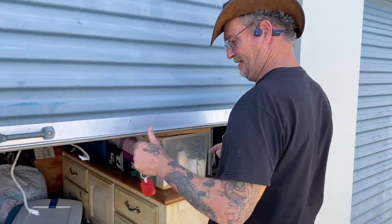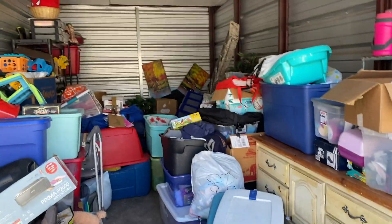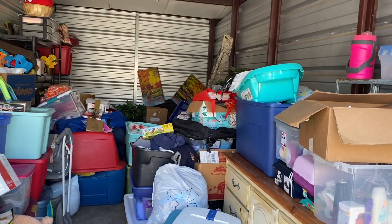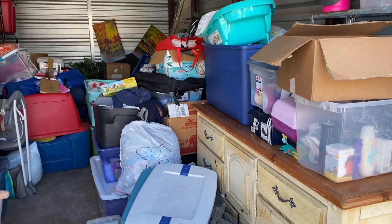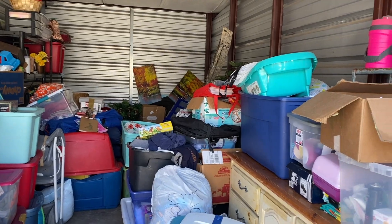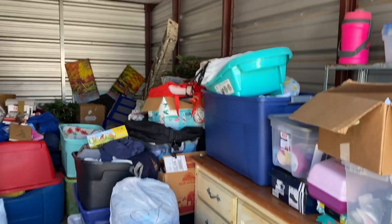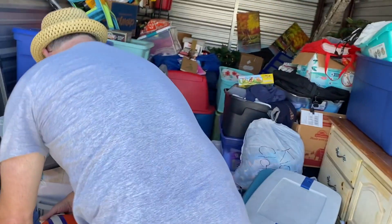Back at it. It doesn't look like we did anything, dude. It really doesn't — there's a lot of stuff in here. What do you want to tackle first? Let's start getting totes. You want to keep doing totes? I think we should. Let's just concentrate on totes, starting from the front this time.